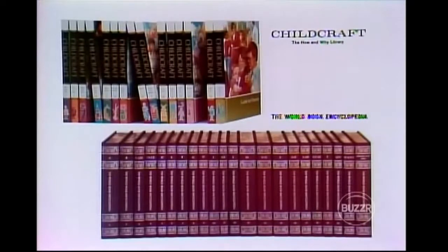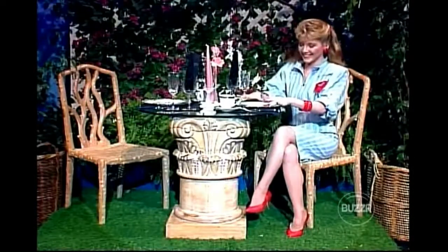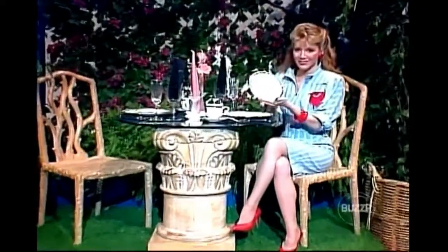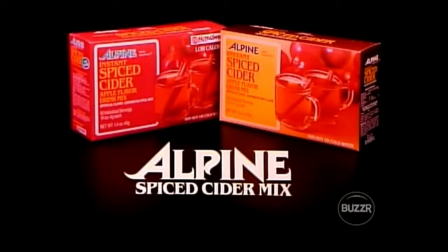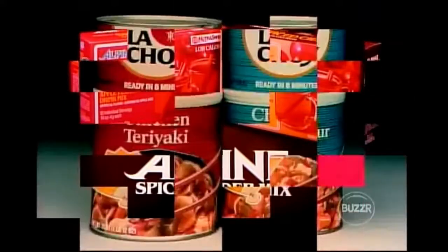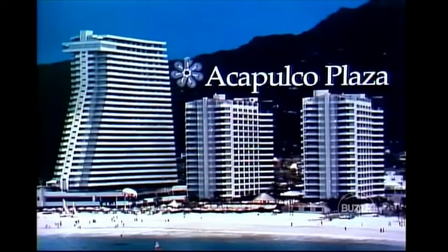The World Book 22-volume encyclopedia including research guide and index volume — easy to use, easy to read — plus Childcraft, the 15-volume How and Why Library. You can enhance your dining pleasure with this fine china service for eight, designed to complement any occasion, furnished by Royal Prestige. Alpine Spice Cider — high in vitamin C with no caffeine, Alpine's delicious and nutritious. And his and her tennis rackets and an Acapulco fiesta.